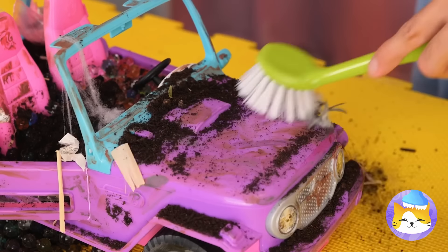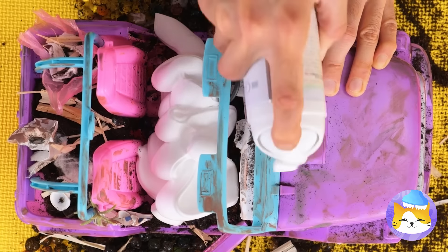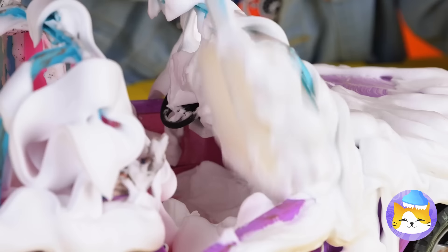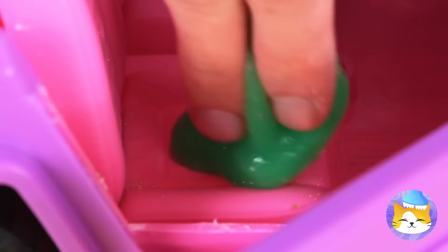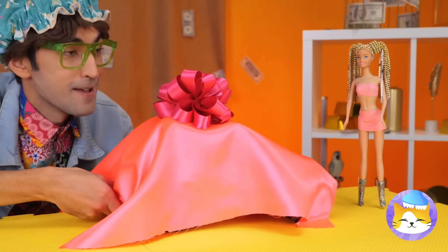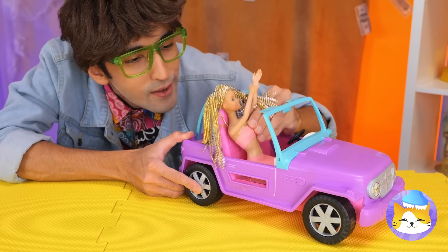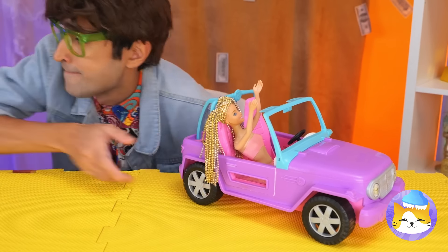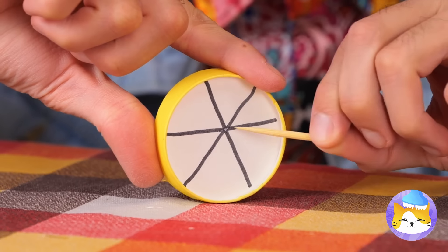It's not gonna clean itself. Let's brush out what we can. Now it's time for some foam — scrub in every nook and cranny. A little vacuuming should help too. Cover it up for the big unveiling and surprise, it's a brand new car! Well, sort of. Now it's her turn — empty a cup. We can use it to make a wheel.